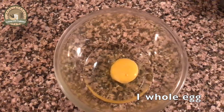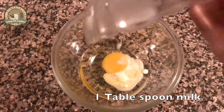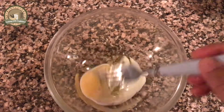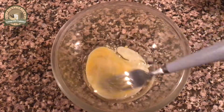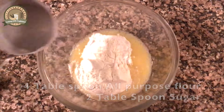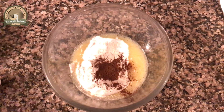In a bowl, take vegetable oil, egg, and milk, and just mix it for 10 seconds. Then add all-purpose flour, sugar, baking powder, and cinnamon powder, and mix it once again.